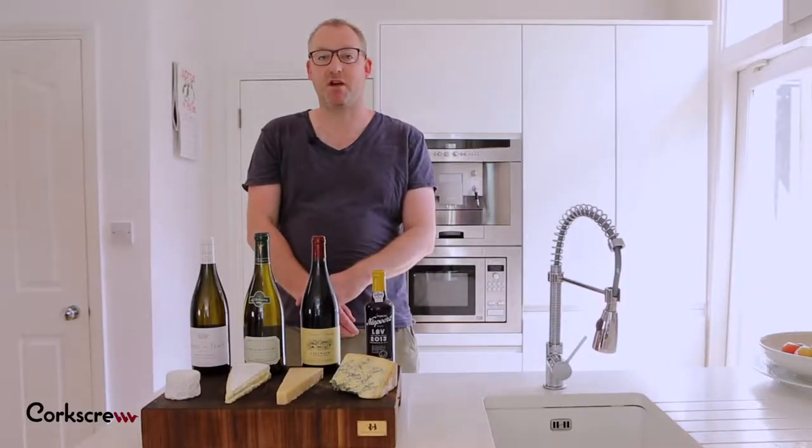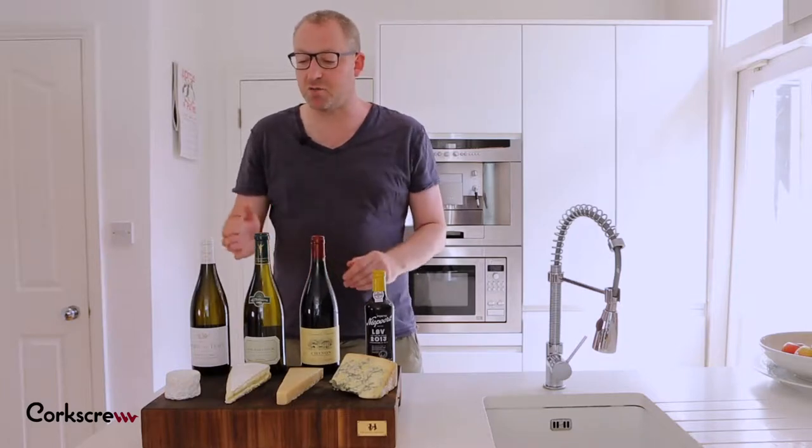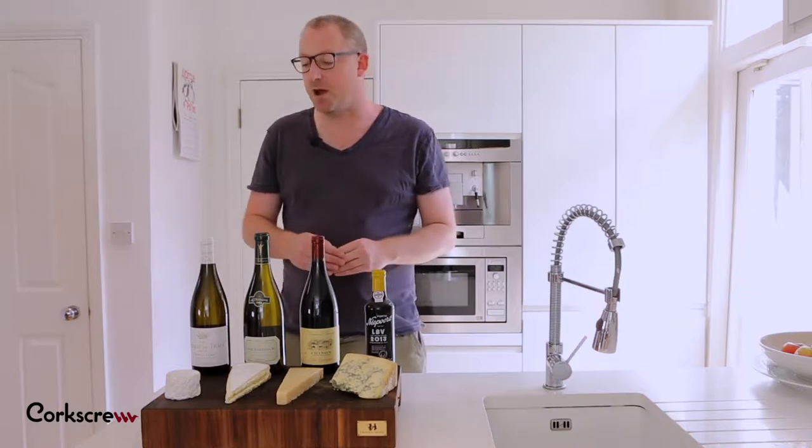Today we're talking about wine and cheese pairing. The biggest mistake that people make is trying to put red wines with all cheeses on the board. Red wines only work with hard cheeses. They're not good with goat's cheese, they're not good with soft cheese, and they're definitely not good with blue cheese — and this is why.